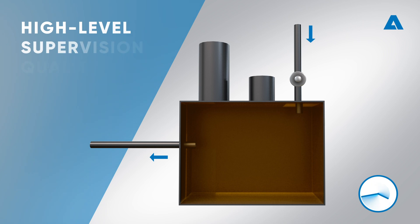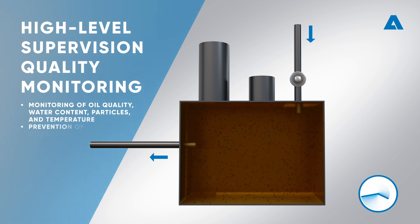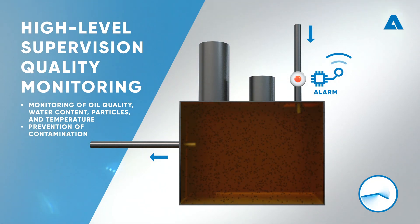Achieve high-level supervision with quality monitoring. The Intelligent Filter Press measures any deviations in oil quality, water content, particles, and temperature to prevent water and contaminant particles in the oil.